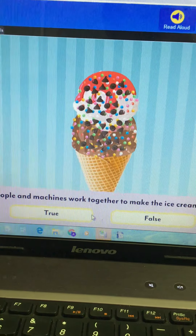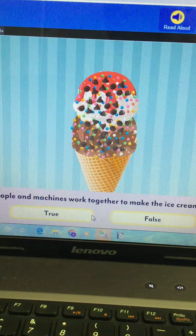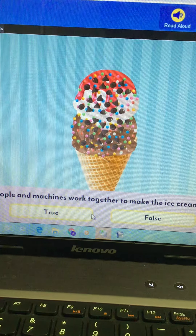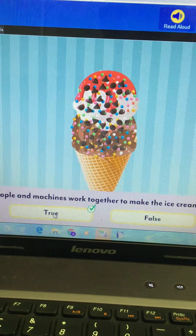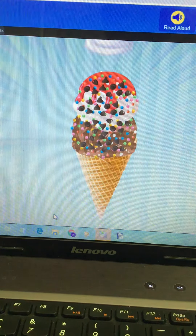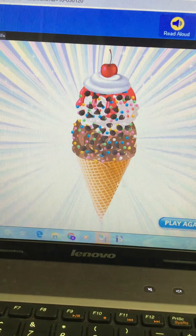People and machines work together to make the ice cream — true or false? We saw some people doing the jobs and some machines doing the jobs, so that's true — they do work together. Looks delicious, right?